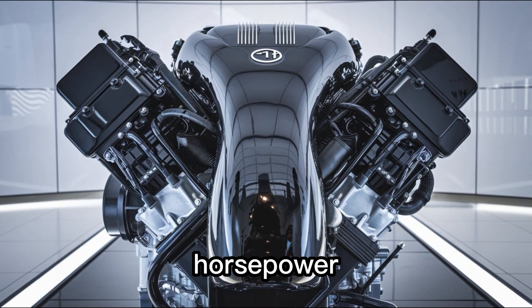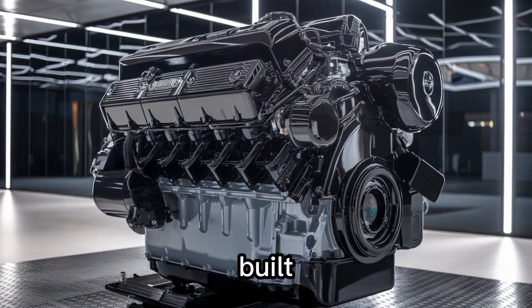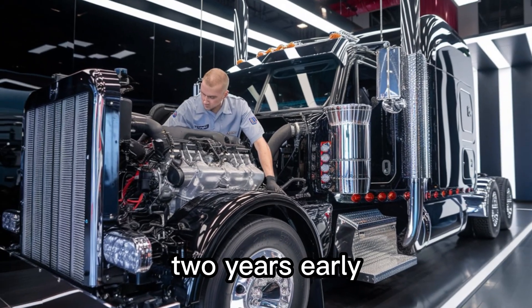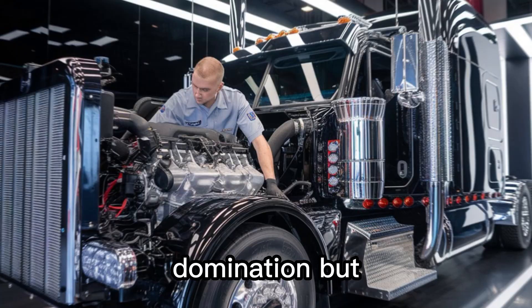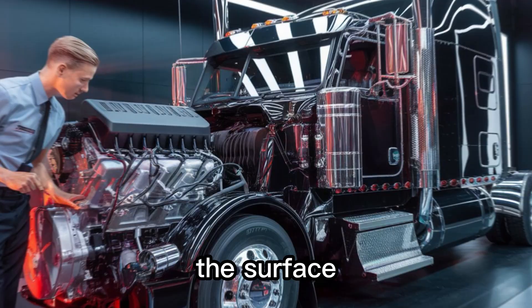Up to 820 horsepower and over 2,900 pound-feet of torque. Built to meet EPA 2027 emission standards — two years early. That's not evolution, that's domination. But raw power is only part of the equation. The real magic? It's under the surface.